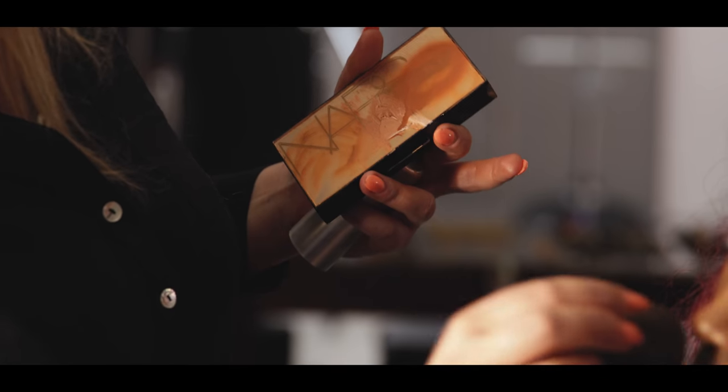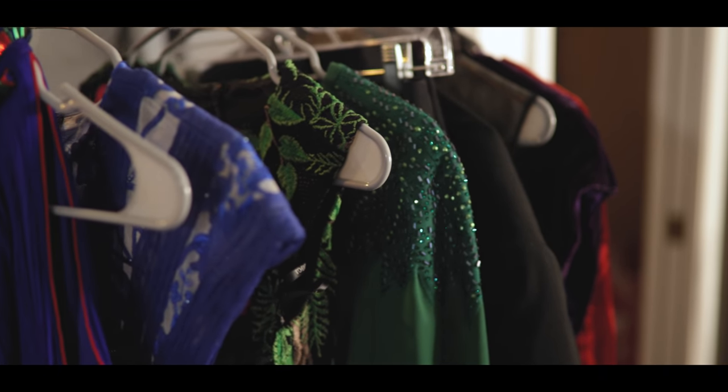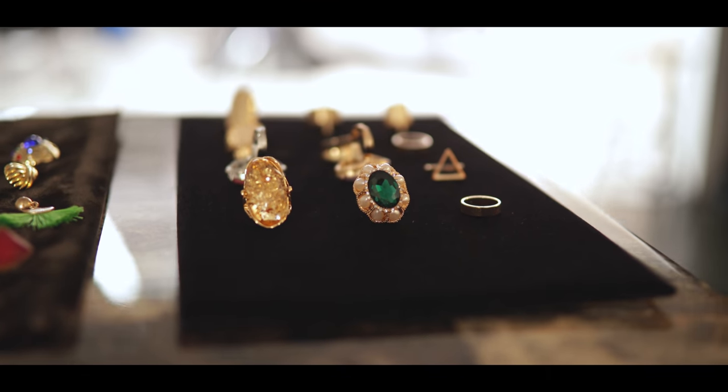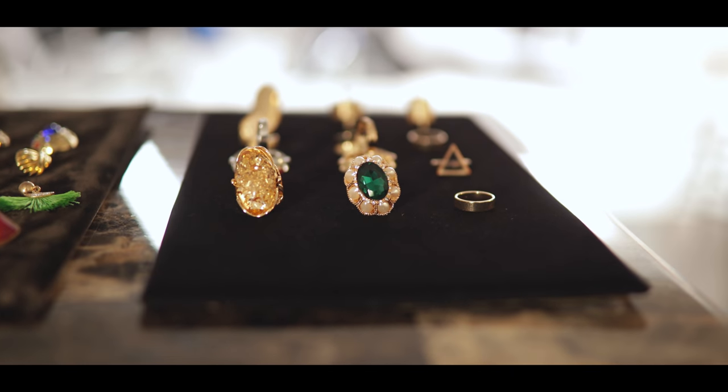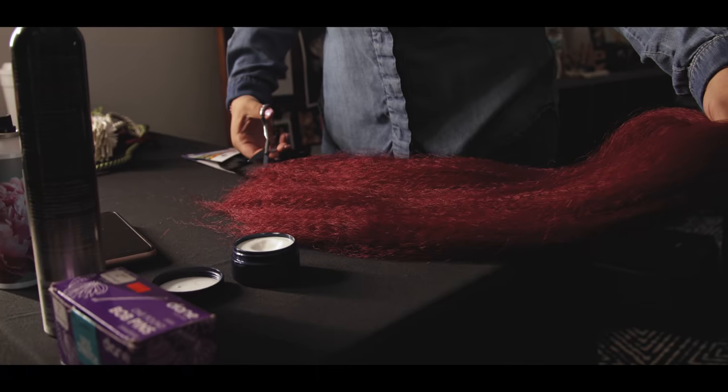Hey, how's it going everybody? Miguel Quiles here. I am in my studio and we're doing a fashion editorial look today. We're hoping to submit this to some magazines and wanted to give you guys a behind the scenes look at how I work with my team — not just my makeup artist, but my hairstylist and my wardrobe stylist.